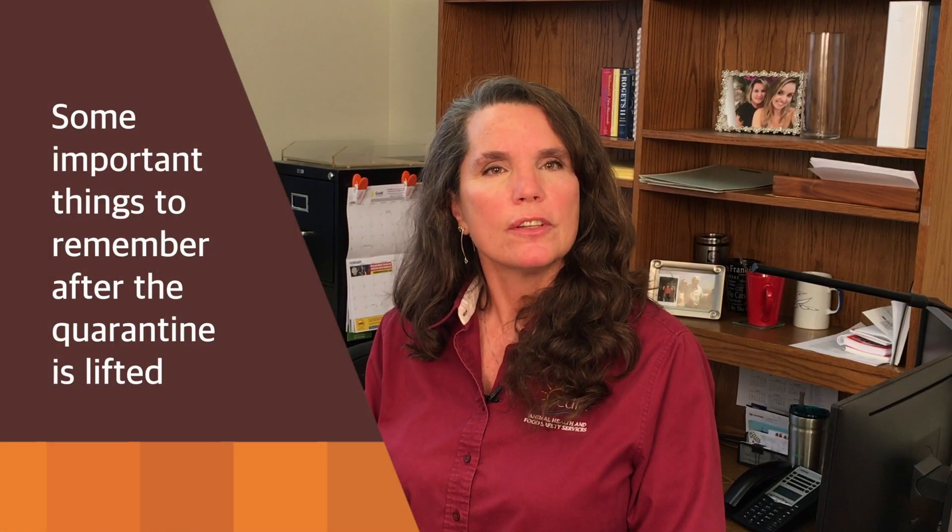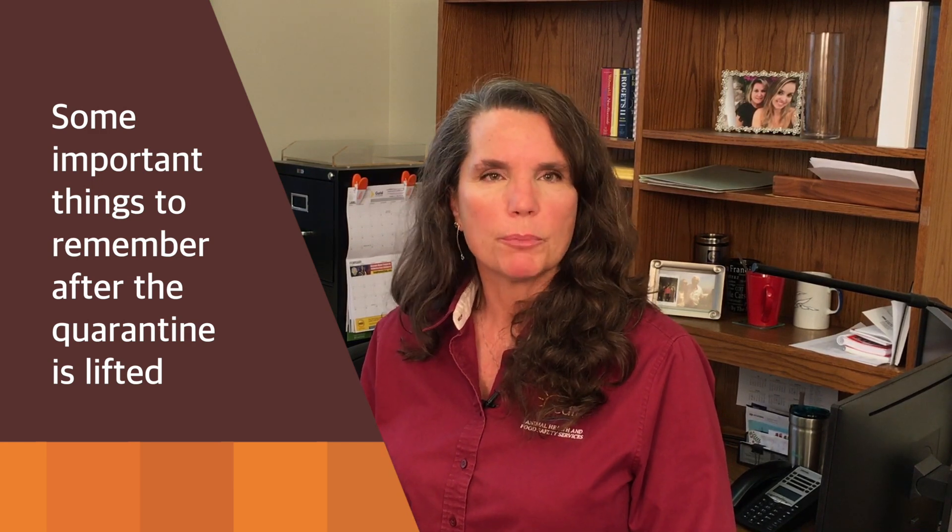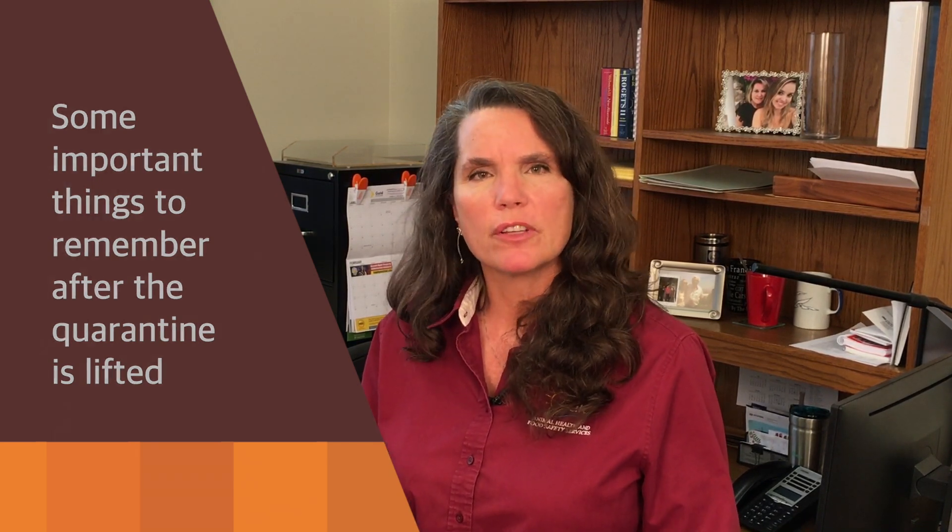After the quarantine is lifted, we still need to remember some very important bird health concepts. And it'll protect poultry in Southern California from all sorts of diseases. Number one is good biosecurity. Good biosecurity means don't bring virus and other diseases onto your property to make your birds sick, and don't spread any diseases that could be in your flocks to other flocks. Some simple things can be done to keep our flocks safe well into the future.